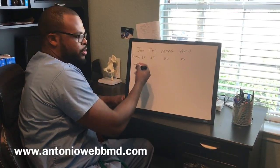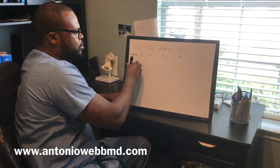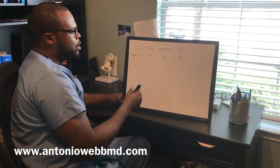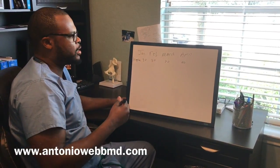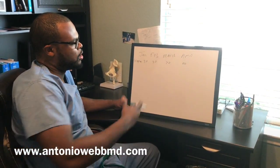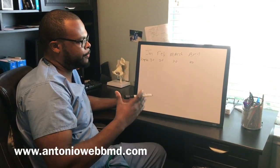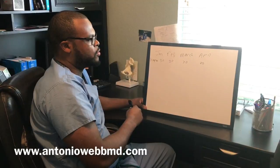Throughout January, say January 1st you do two lectures, January 2nd two lectures, January 3rd two lectures — until you complete those 30 for that month. I did it this way so you can complete the course before you even sit down for dedicated board studying. Most people get four to six weeks to study for boards, usually in May or June. By the time that comes around, when your classmates are just starting to prepare, you've already done a full review course.